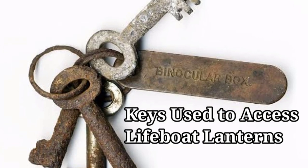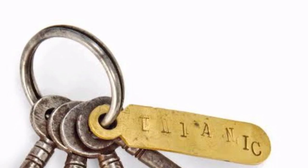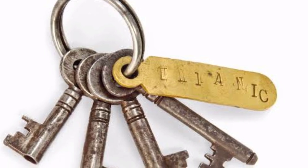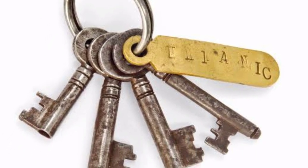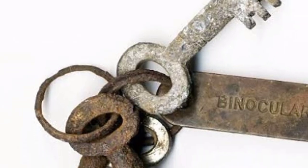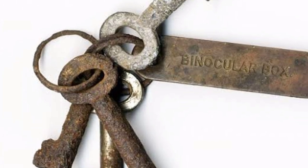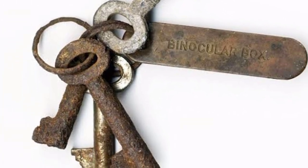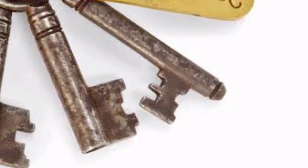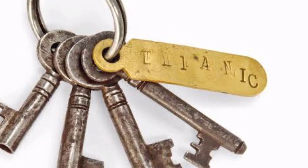These keys recovered from the wreckage aren't just any old keys. They were used by crewman Samuel Hemming during the sinking of the ship to unlock a door behind which a stock of lifeboat lanterns were waiting. "The keys themselves played a part in the story as they were actually used in those last desperate hours," Aldridge told the Irish Times. Mr. Hemming received a personal order from Captain Edward J. Smith, as the ship was sinking, to ensure all of the lifeboats were provided with lamps.